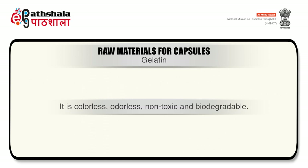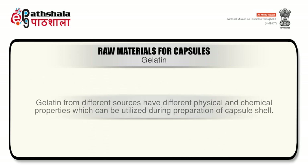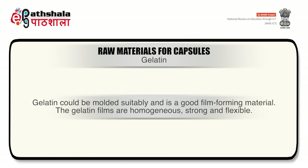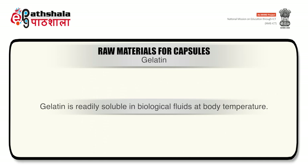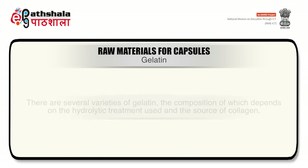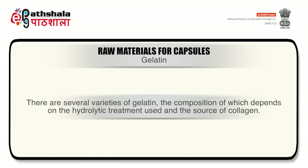Gelatin from different sources has different physical and chemical properties which can be utilized during preparation of capsule shells. Gelatin can be molded suitably and is a good film-forming material — the films are homogeneous, strong and flexible. Most importantly, gelatin is readily soluble in biological fluids at body temperature. Gelatin is a heterogeneous product derived by irreversible hydrolytic extraction of animal collagen, and several varieties exist whose composition depends on the hydrolytic treatment used and the source of collagen.